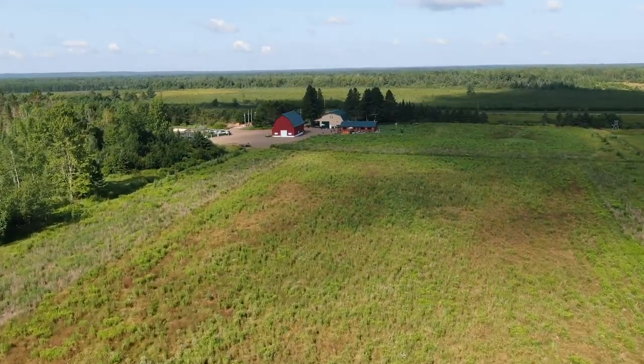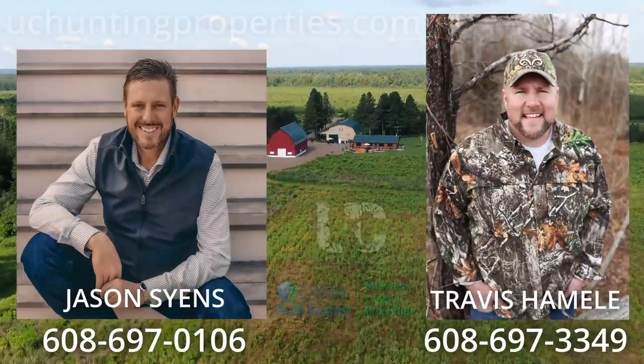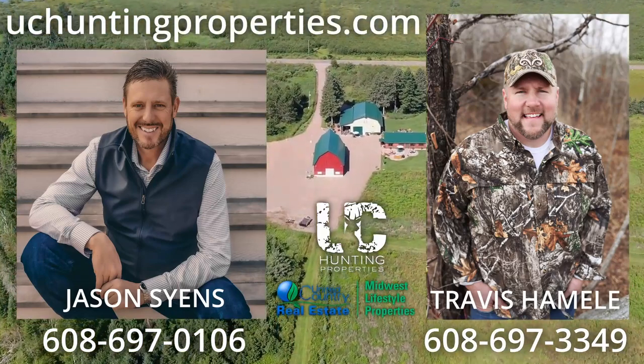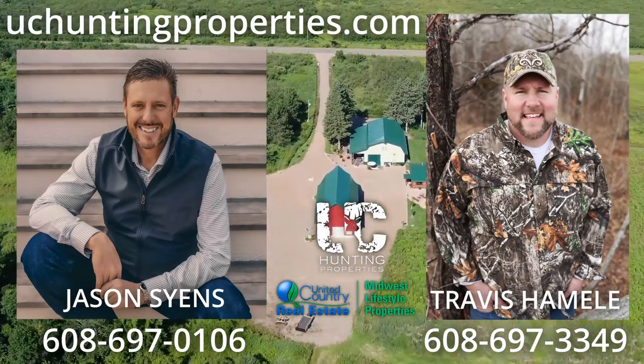These 160 acres have been and will continue to be paradise in the north woods of Wisconsin for years to come. If you have any questions or would like to set up a tour of your own, contact Jason Sines at 608-697-0106 or Travis Homily at 608-697-3349.